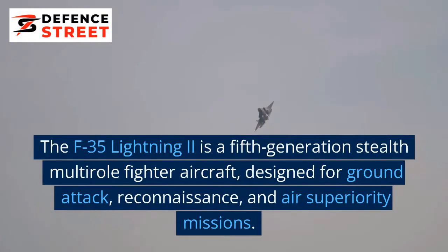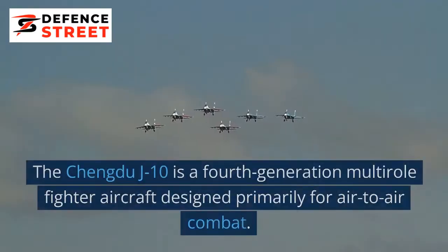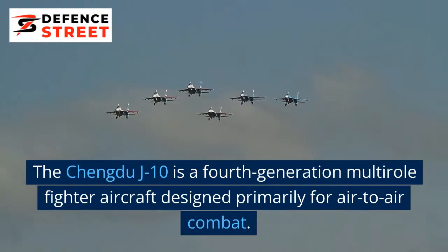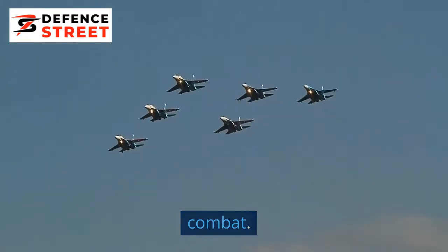The F-35 Lightning II is a fifth-generation stealth multi-role fighter aircraft, designed for ground attack, reconnaissance, and air superiority missions. The Chengdu J-10 is a fourth-generation multi-role fighter aircraft designed primarily for air-to-air combat.